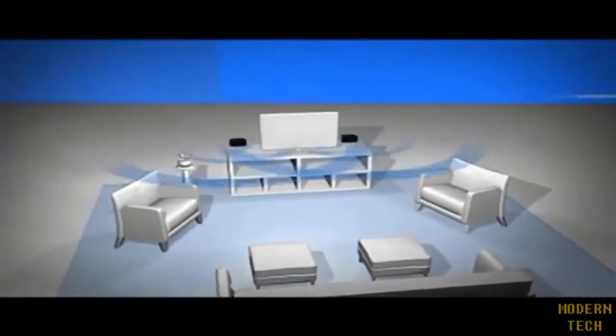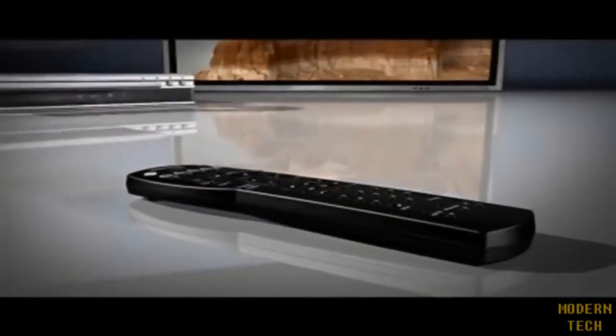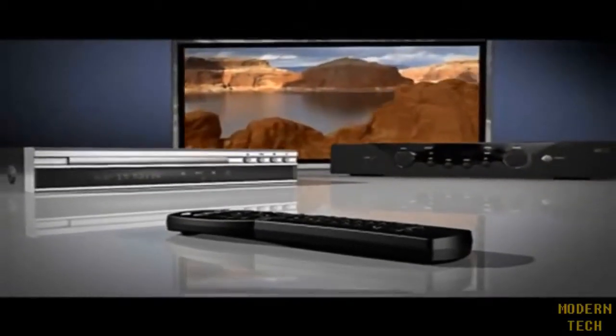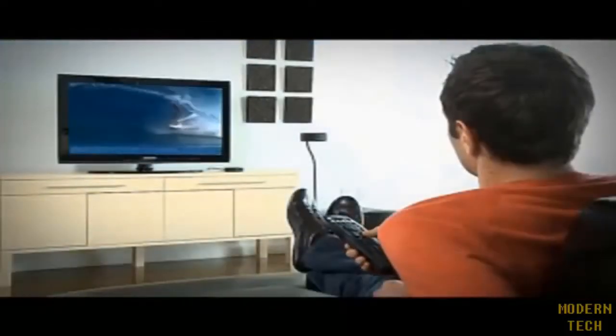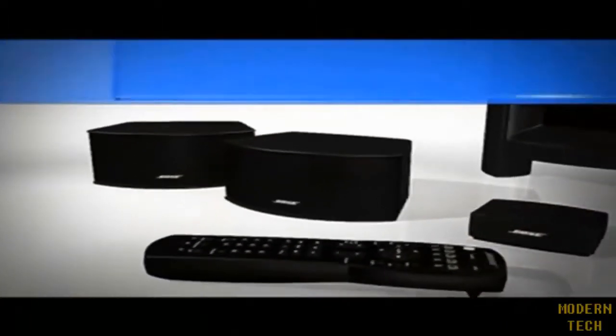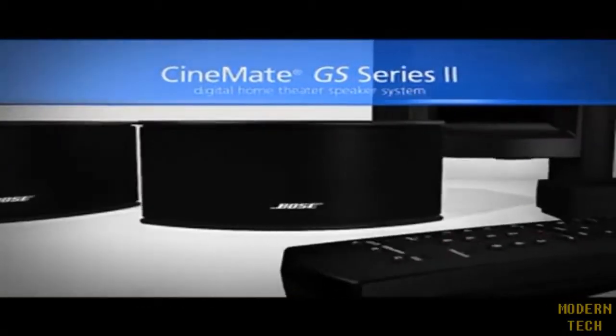Built-in Bose TrueSpace digital processing circuitry delivers immersive home theater sound that seems to surround you. And a single universal remote puts control of your TV and the sources you attach — like your Blu-ray player or set-top box — at your fingertips. So your favorite movies, sports, and video games come to life with Bose quality sound. Easily. The Cinevate GS Series 2 Digital Home Theater Speaker System — only from Bose.